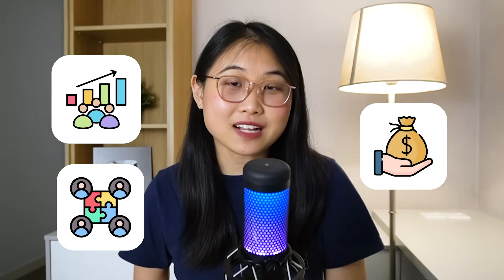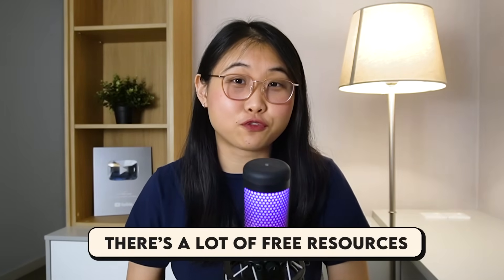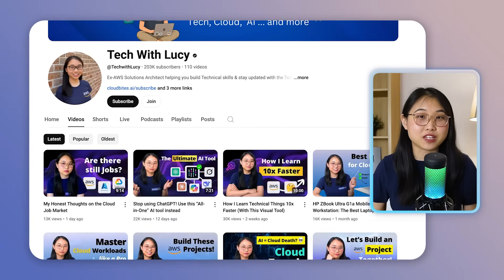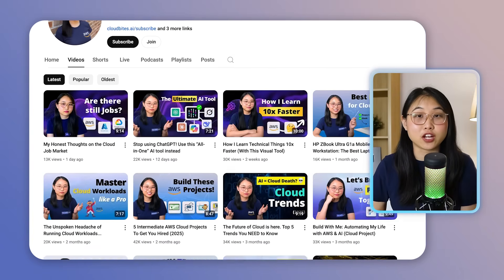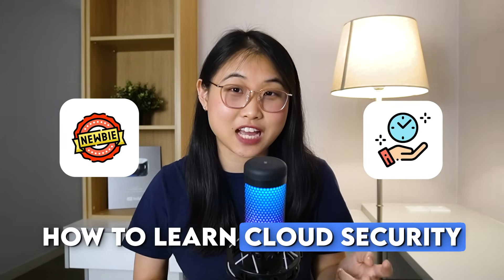If you're looking for a job that's in-demand, pays well, and where you can make a big impact, then cloud security is worth exploring. If you're new to this space and not too sure where to start, there's actually a lot of free resources out there. In fact, my entire YouTube channel over the past 5 years has been dedicated to helping people learn cloud computing. In this video, I'll be breaking down how exactly to learn cloud security from scratch and in the least amount of time.